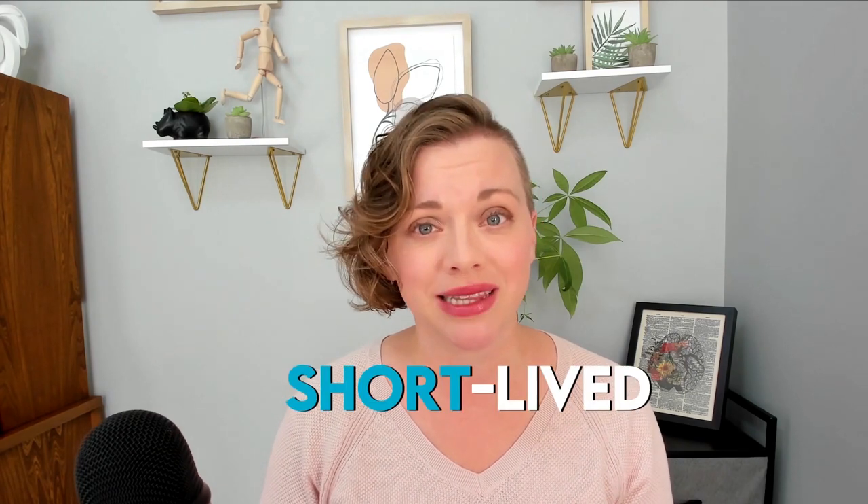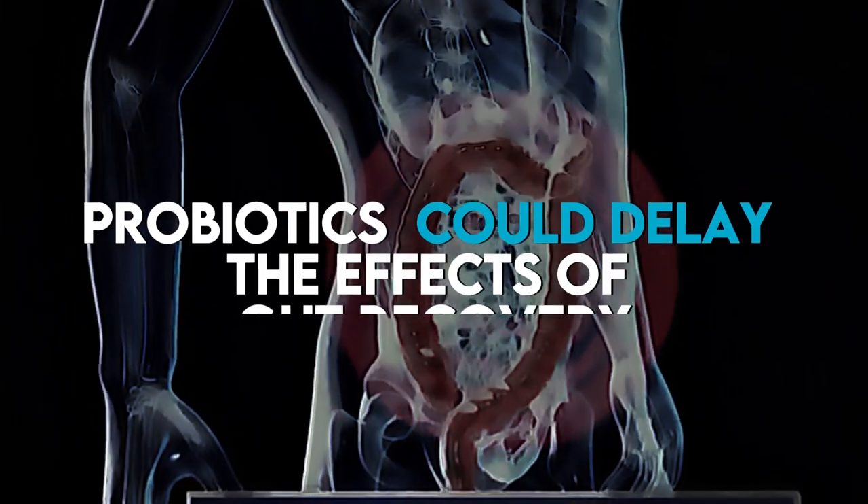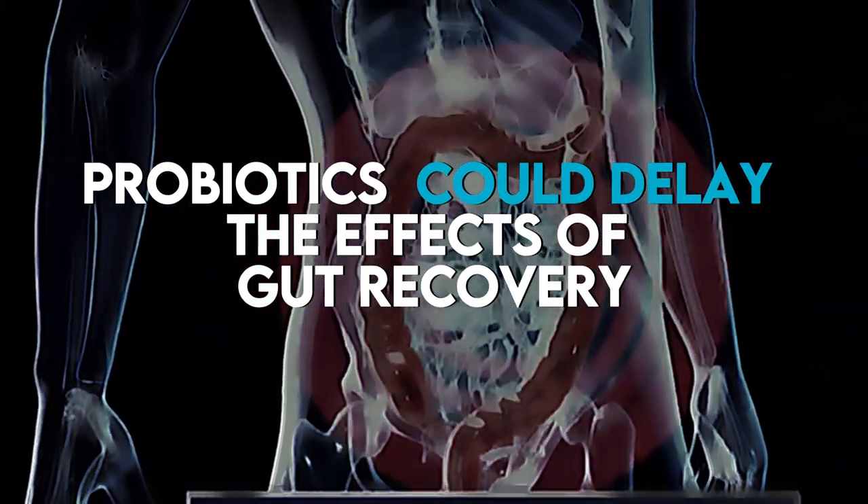They're transient and they don't engraft in the gut microbiome. Simply put, while helpful, probiotics don't stick around in the gut microbiome and their effects are short-lived. They're like travelers — they're helpful while passing through, but their effects don't stick around once they leave. It is possible that probiotics may have negative effects during gut dysbiosis or gut dysfunction. As one study showed, probiotics could actually delay gut recovery after disruptions such as antibiotics, but this is a point of contention.